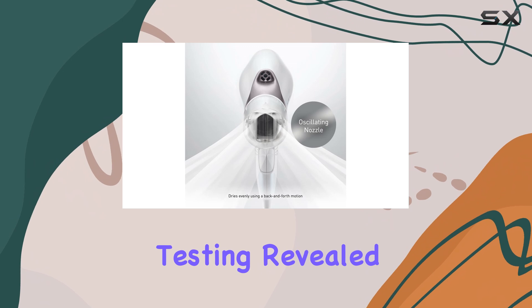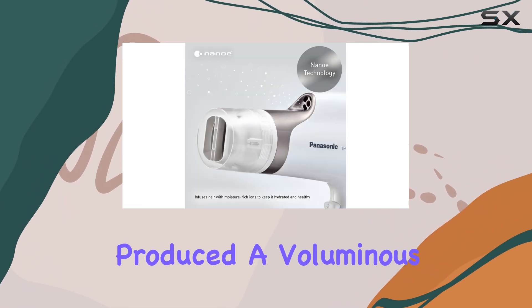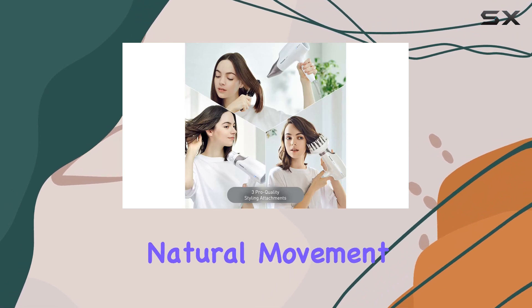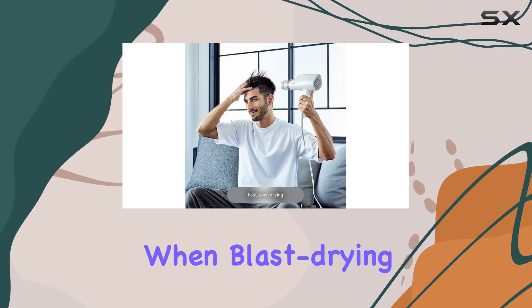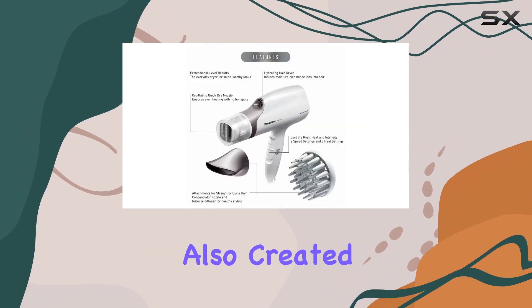Our testing revealed impressive results. The Panasonic Nano Hair Dryer produced a voluminous and sleek blowout, and the diffuser mimicked the natural movement of the hand when blast drying hair, reducing arm fatigue.